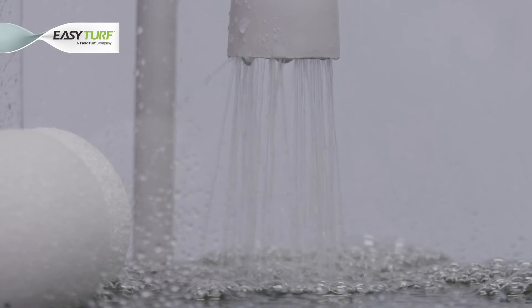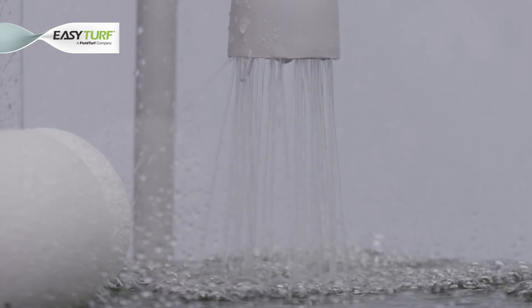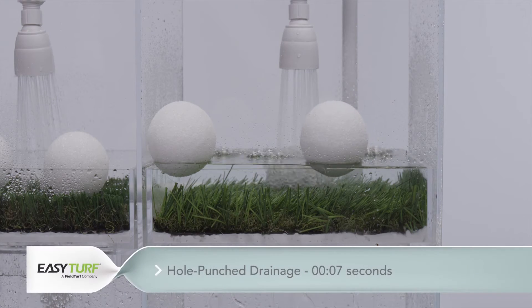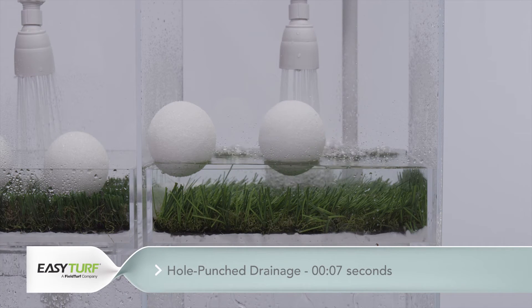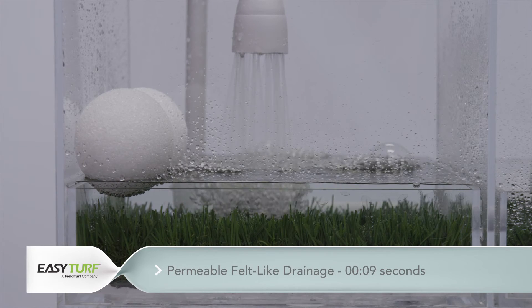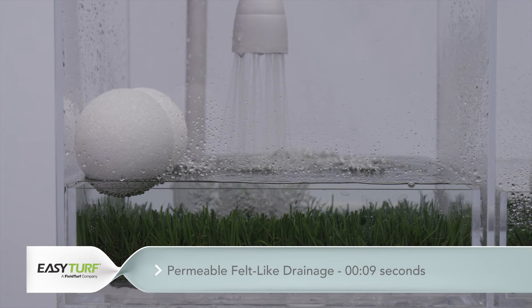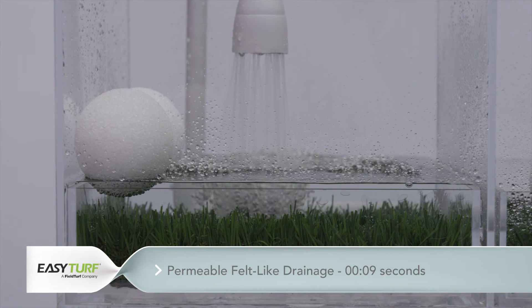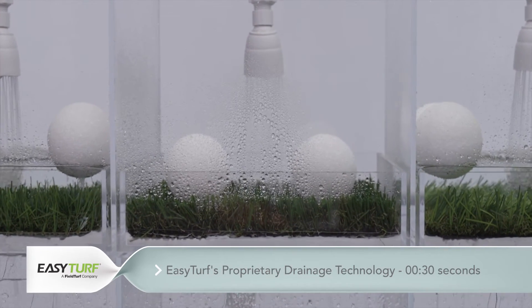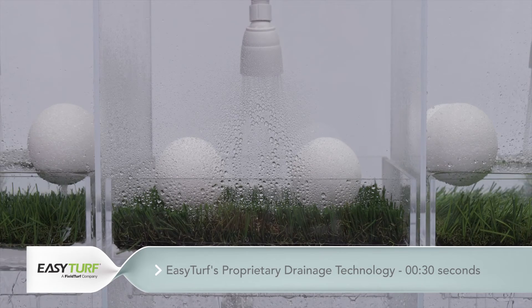While all artificial turf samples begin to drain at just about the same time after the water began to flow, analysis of the hole punch backing shows water beginning to back up into the number three partition at seven seconds. Our study is revealing that the felt-type artificial grass backing has begun to back up after nine seconds of continuous water flow. After 30 seconds, the proprietary 100% permeable backing of the EasyTurf product still shows no signs of water backup.